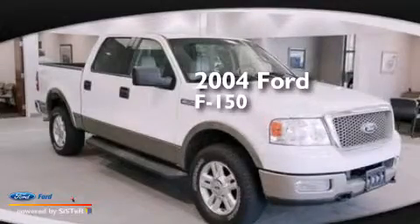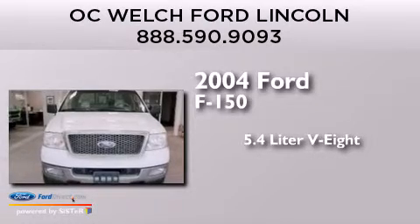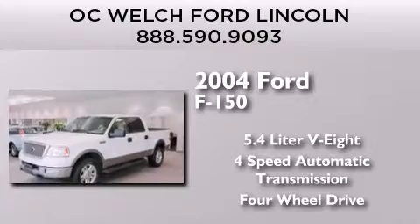This is a 2004 Ford F-150. It features a 5.4-liter, eight-cylinder engine, a four-speed automatic transmission, and the added capability of four-wheel drive.